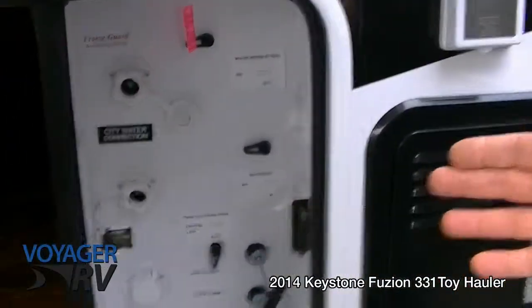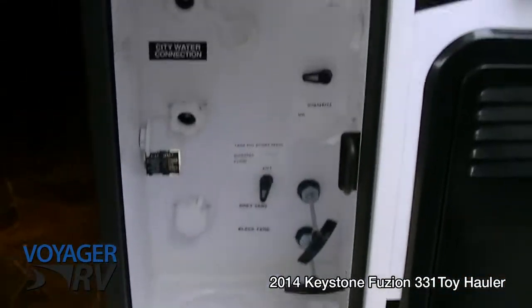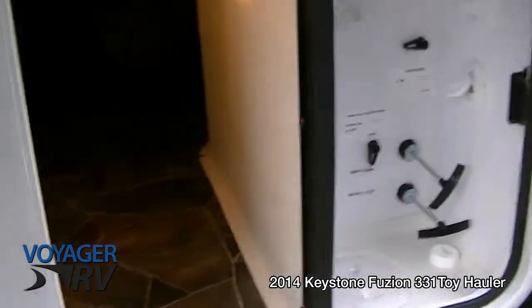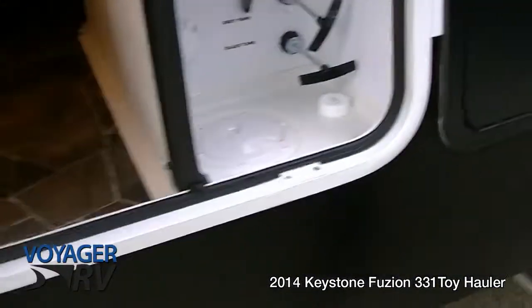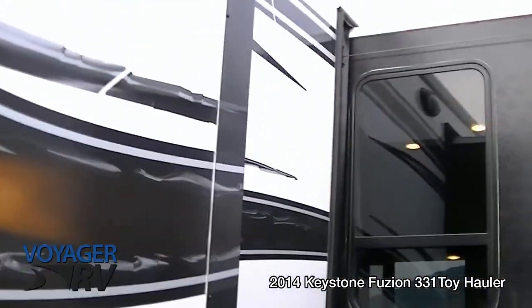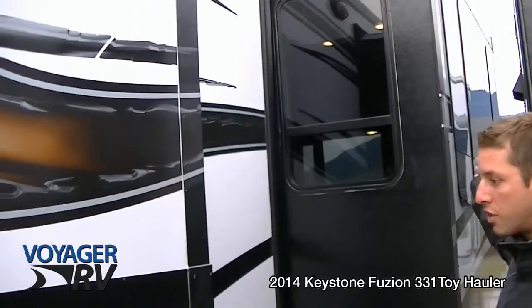In here you can see your water hookup system with a black water tank flush as well. There's an enclosed heated underbelly on this unit — great for winter. Here's some of your storage, a lighted area as well. The windows on this unit are dual pane, tinted, and frameless on the outside.